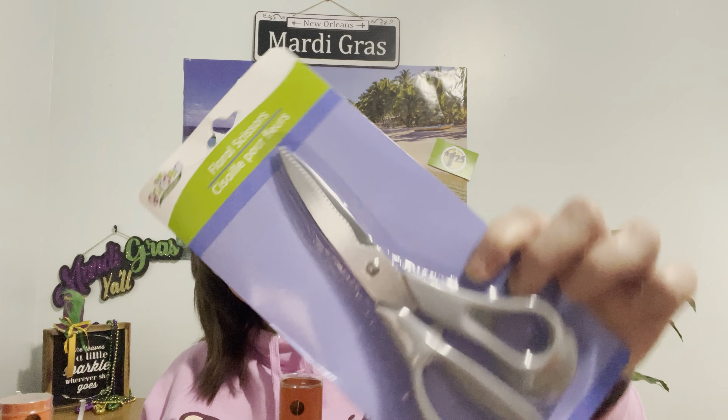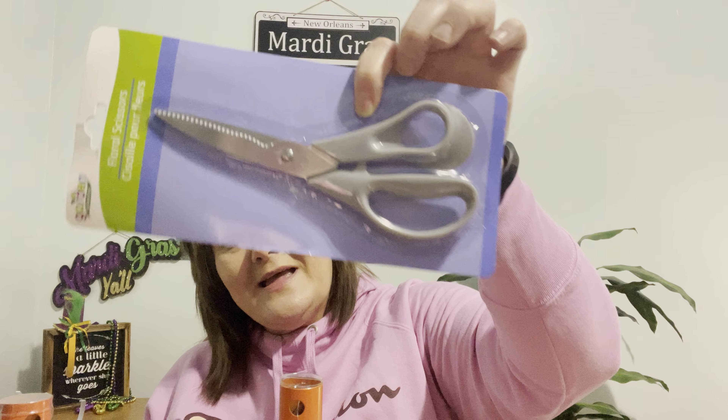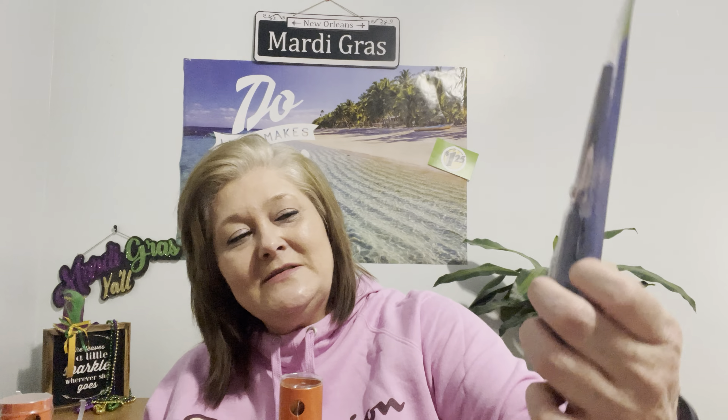Run to your Dollar Tree and find some of these good deals — they are awesome and amazing. I also got one last item: Garden Essentials floral scissors or shears to cut different fabrics and things like that. For a dollar, they're very, very sturdy. I'm tickled to death and looking forward to spring. Please consider liking my channel and subscribing, and I always love you to share my videos because it helps my channel grow. Happy Mardi Gras, happy spring, happy gardening, and happy Dollar Tree. Until the next one, take care.